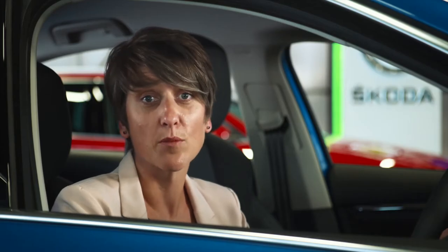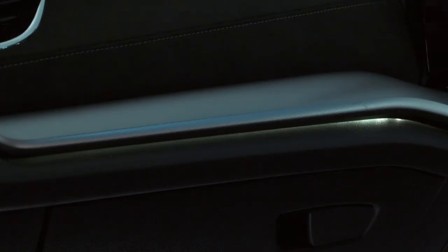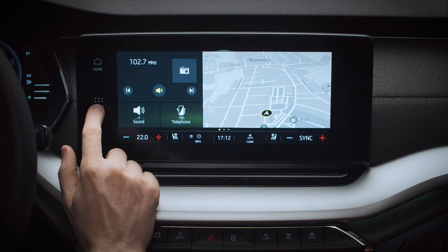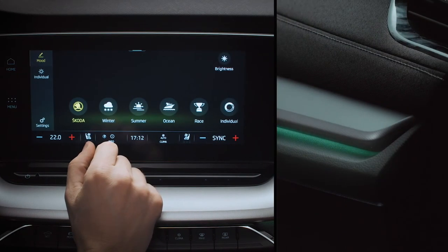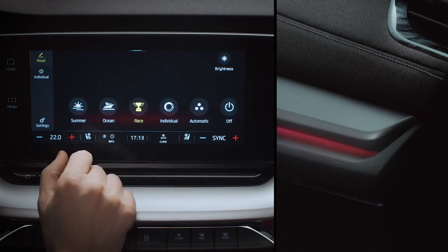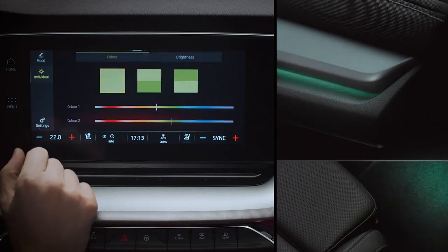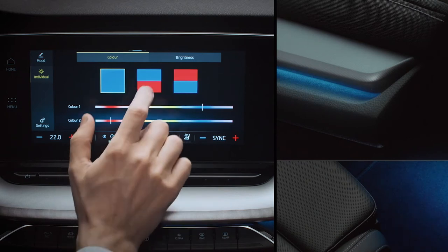That's the head-up display for the first time in a Skoda. The all-new Octavia also features an ambient lighting system which, like the head-up display, can be personalised through the infotainment system by selecting Menu and then Background Lighting. There are some preset options like Winter, Ocean, and Race. And if none of those float your boat, you can press Individual and set any colour you like for both the door inserts and the footwells using these funky mood tiles.